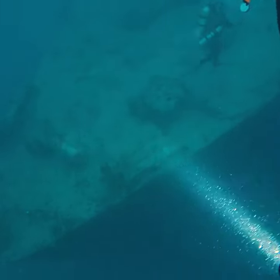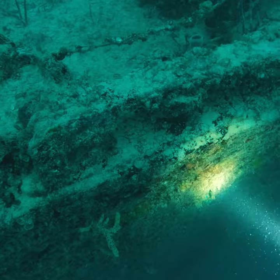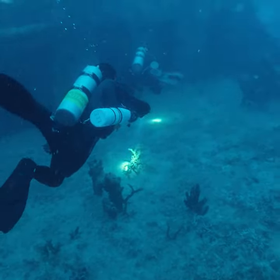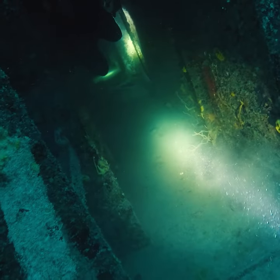And there she is — USS Spiegel Grove. It's a 510-foot-long ship and was sunk in 2002 for an artificial reef. If you want to see the inside, check out my full video on this wreck.